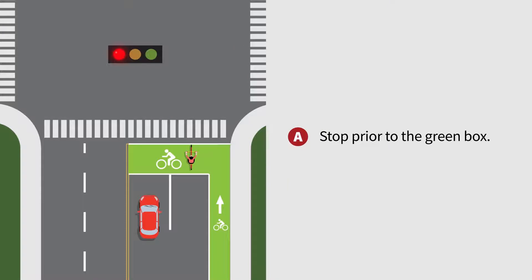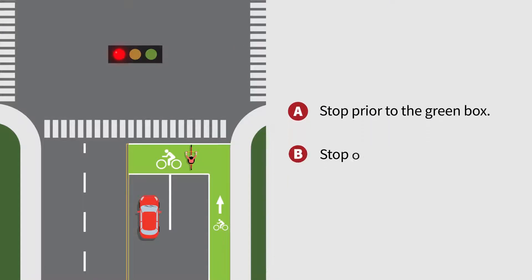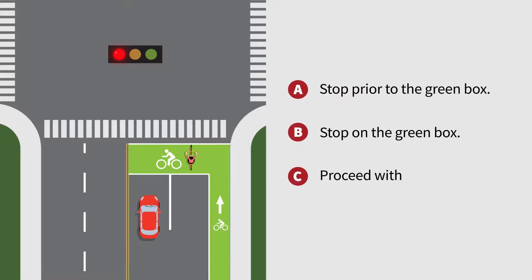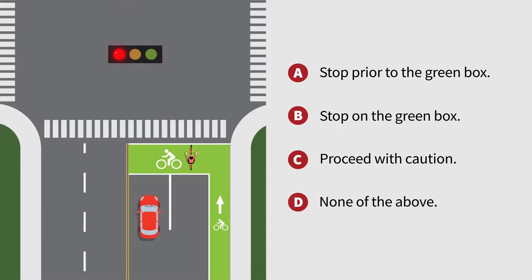A. Stop prior to the green box. B. Stop on the green box. C. Proceed with caution. D. None of the above.